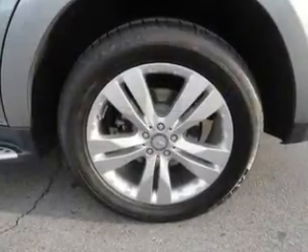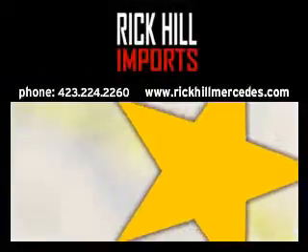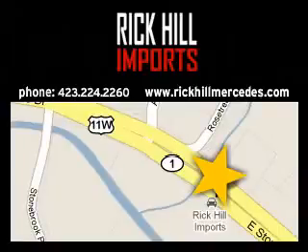Call today to schedule a test drive. Visit Rick Hill Imports today, located at 861 East Stone Drive in Kingsport, Tennessee.